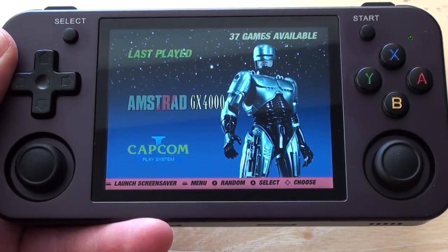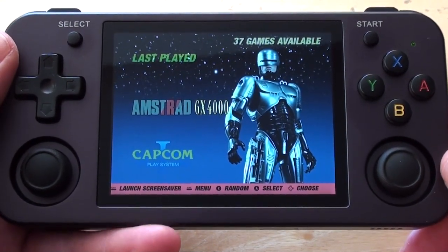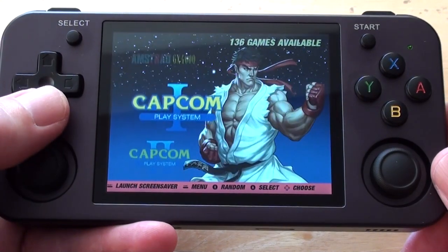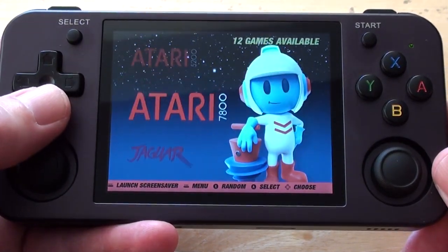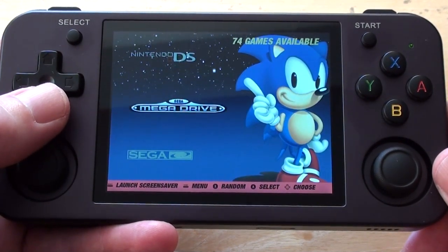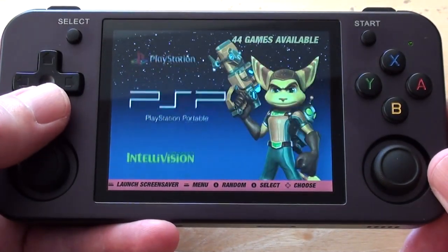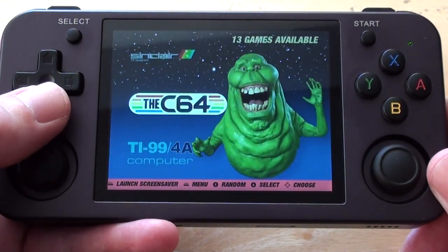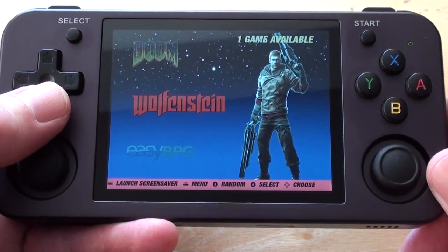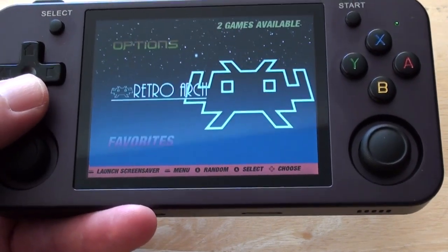The Anbernic RG353M — I've shown it before, once straight out of the box and once with some updated Android emulators. Today we're going to have a look at it with the ARCOS operating system installed. It is much the same as Batacera, which comes pre-installed and is a pleasant, functional OS, but with a couple of drawbacks: its Sega Saturn and PSP emulation is limited. Saturn could do 2D games but struggled with 3D, and PSP couldn't handle demanding games like Test Drive Unlimited. So what does ARCOS have that Batacera doesn't, and vice versa?